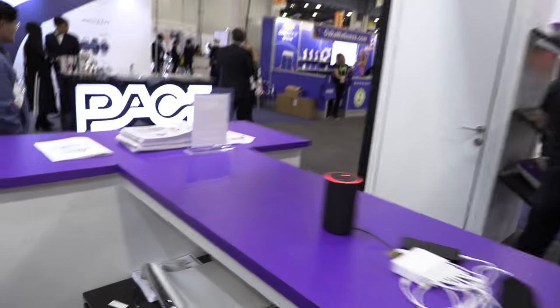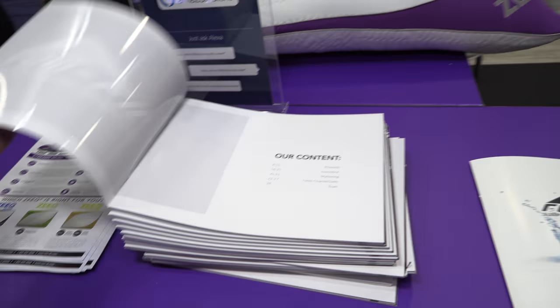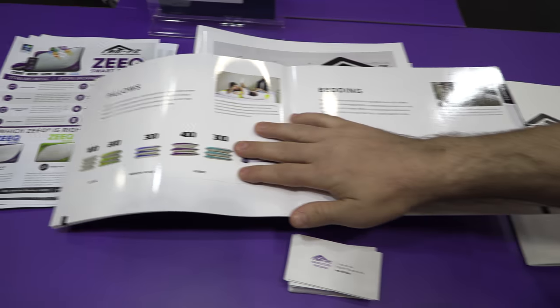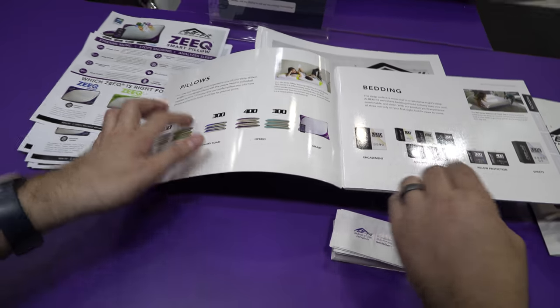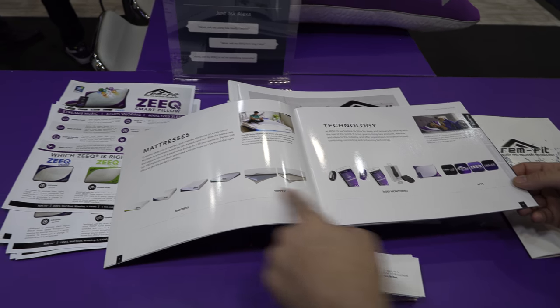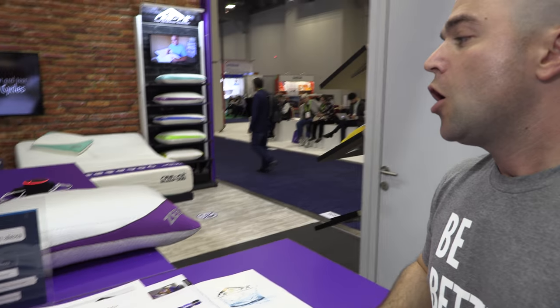So you are a pillow company. We are a pillow company, but this is the next step of our business — the next step is with technology. We're connecting the pillow to the rest of the smart home. We show the catalog — we do smart pillows, regular pillows, different mattress protectors, covers, sheets, and mattresses of various types. But they're not smart, right? No, they're just regular mattresses because we deal in comfort.